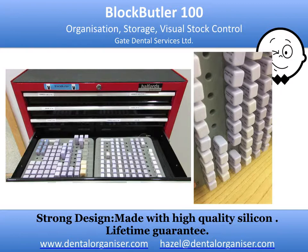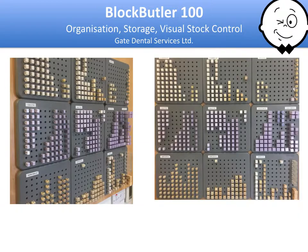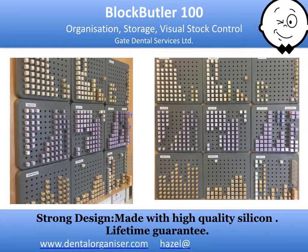This gives you visibility and accessibility to your stock, and with Block Butler this is no longer a problem. It ensures that sufficient of the correct type of block is available to complete the task in hand. This was a challenge to dentists, to staff, and to management. These medical grade silicon boards are made to last — we will guarantee them for a lifetime. Block Butler 100 allows the dentist and assistant to select the chosen block, stock control efficiently and effectively, and reorder and replenish the missing blocks with ease.